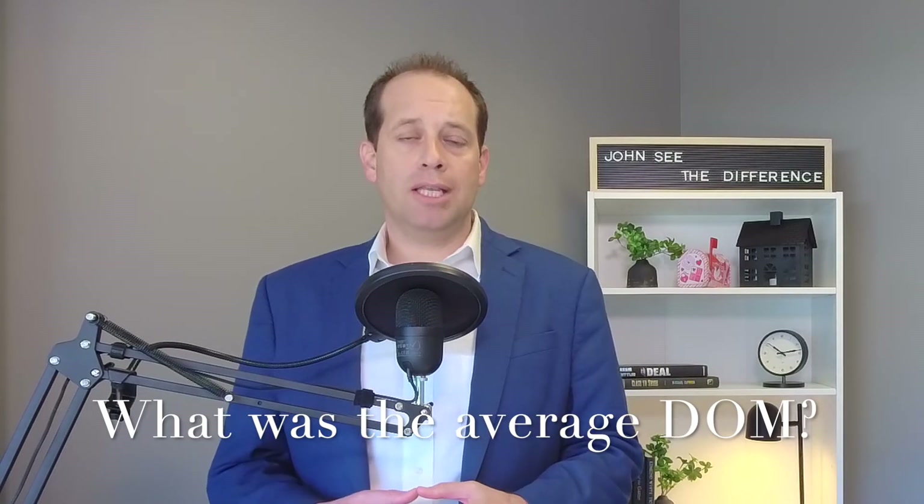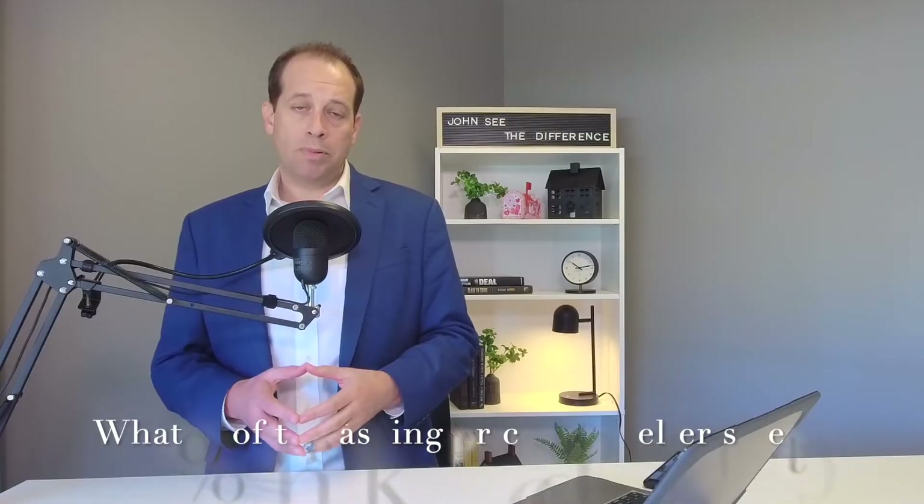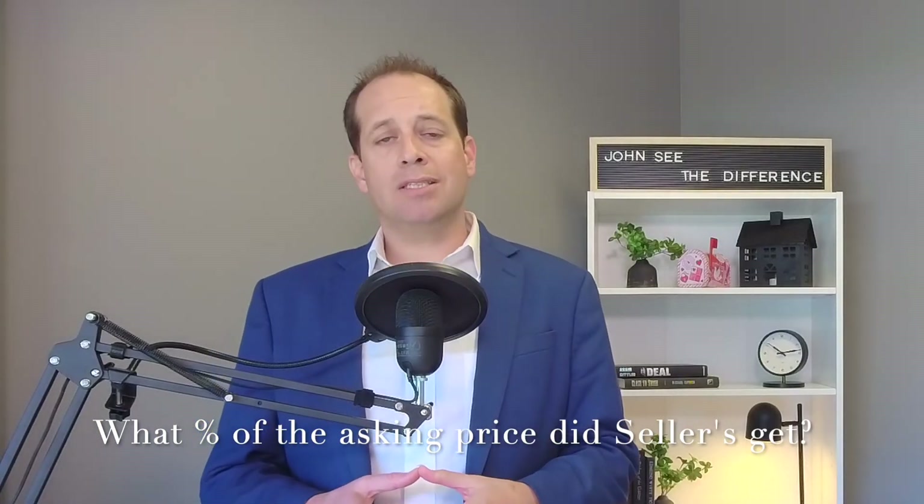What was the average days on market? A whopping eight days. Of the seven homes that sold, six were under contract in under 10 days — only one took longer. What percent of asking price did sellers receive? We are continuing above asking price at 102%. So if a home was listed at $400,000, it sold for around $408,000. Right now most homes are going at or above asking price, whether you're listing or making an offer.